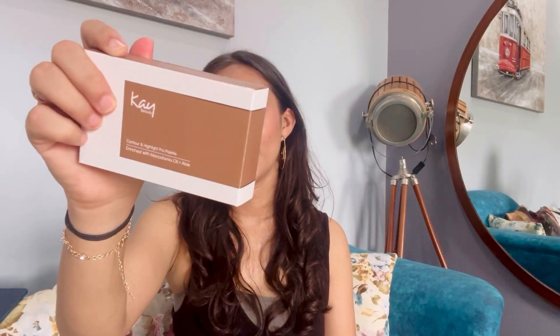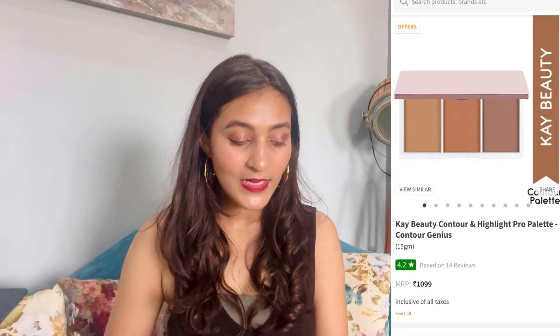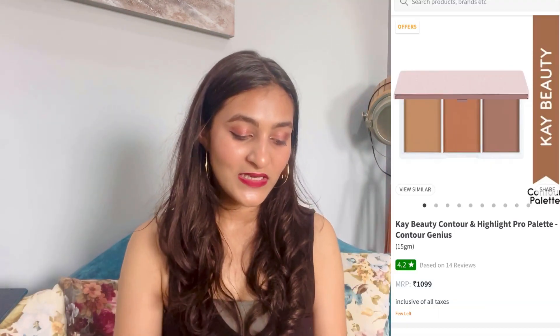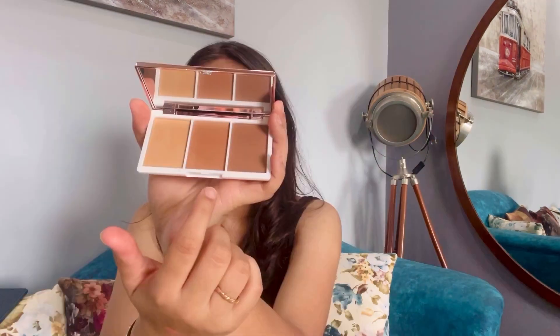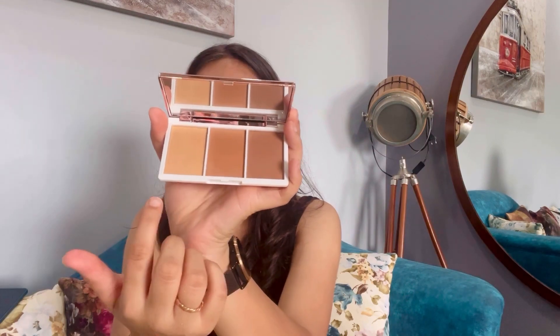This is the contour and highlight pro palette. I feel K-beauty's marketing is not so well-known but the product itself is good. You can see it has rose gold packaging. It has 3 shades — a full tone and two warm tones. They say it is a highlighter but it can also be used as a powder. It is best suited for light to medium skin tones.